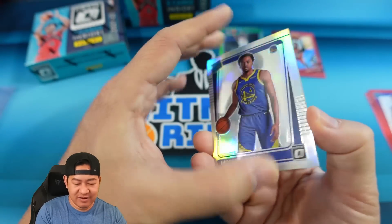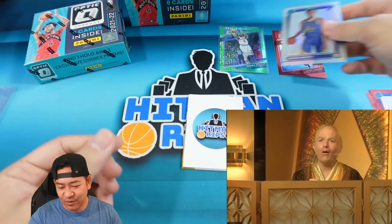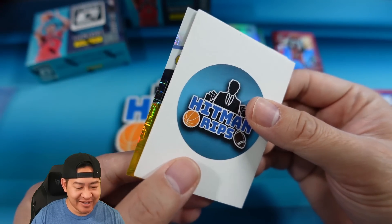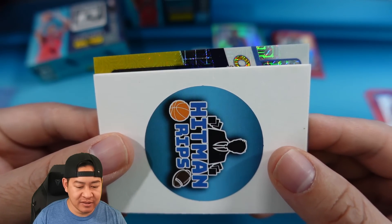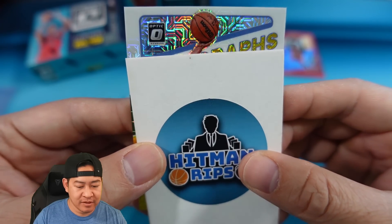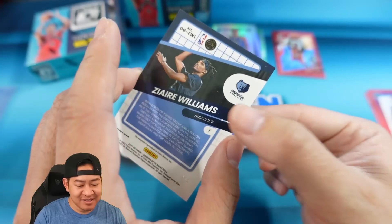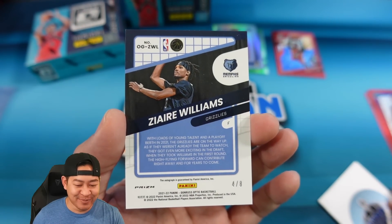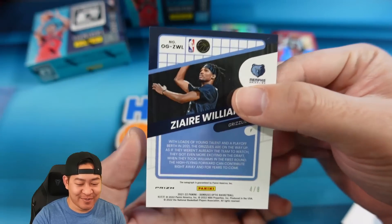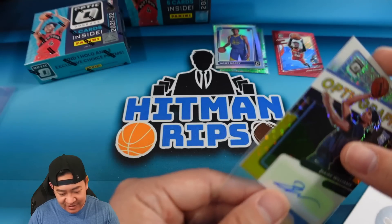And then we have our auto. Oh my gosh — I think I see gold! I think I see a gold auto! I love Dragon Scale and a gold auto. That is going to be Zyre Williams on the Optigraphs Gold, four of eight! We did pull a gold auto — that's a pretty nice hit. Zyre Williams, Black Gold, four of eight on the auto. We will take that.